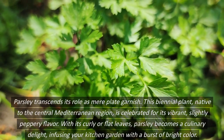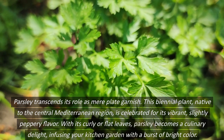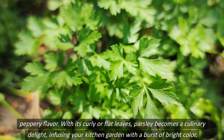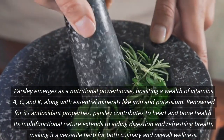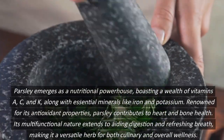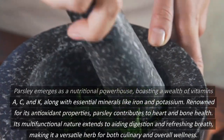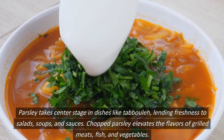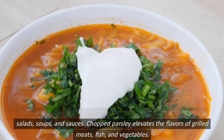Parsley transcends its role as a mere plate garnish. This biennial plant, native to the central Mediterranean region, is celebrated for its vibrant, slightly peppery flavor. With its curly or flat leaves, parsley becomes a culinary delight, infusing your kitchen garden with a burst of bright color. Parsley emerges as a nutritional powerhouse, boasting a wealth of vitamins A, C, and K, along with essential minerals like iron and potassium. Renowned for its antioxidant properties, parsley contributes to heart and bone health. Its multifunctional nature extends to aiding digestion and refreshing breath, making it a versatile herb for both culinary and overall wellness. Parsley takes center stage in dishes like tabbouleh, lending freshness to salads, soups, and sauces. Chopped parsley elevates the flavors of grilled meats, fish, and vegetables.